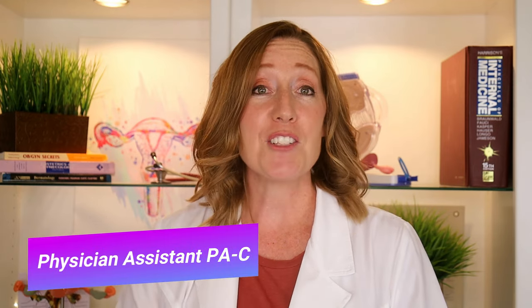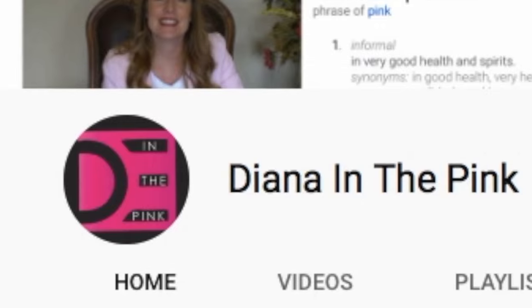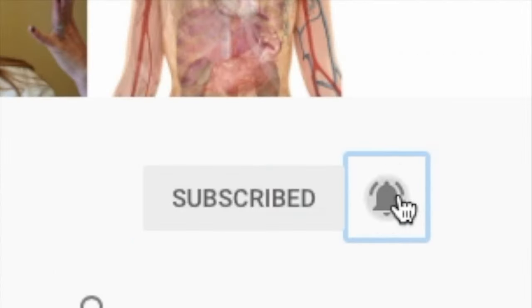And things that you can do to prepare to bring your baby home. My name is Diana, you're watching In the Pink — which means in good health and spirits. If you like being healthy and happy, click subscribe because you're in the right place.